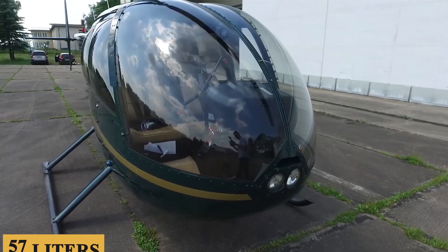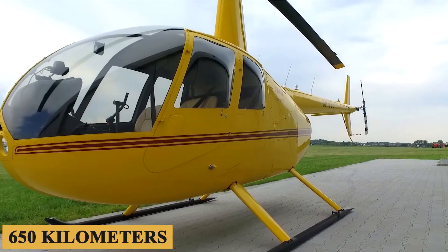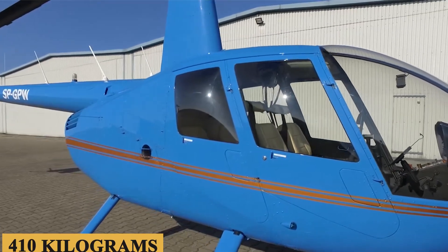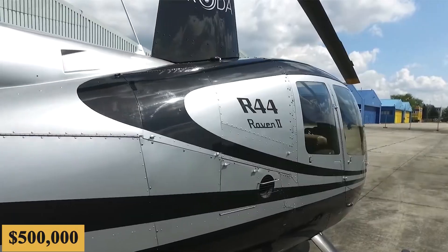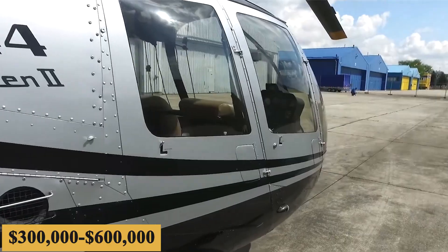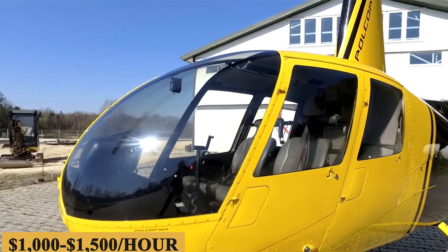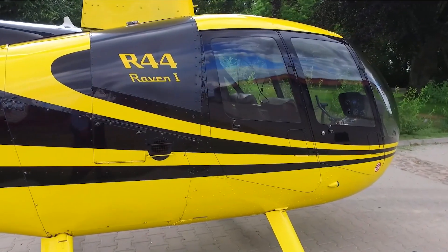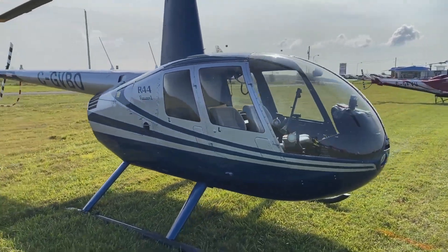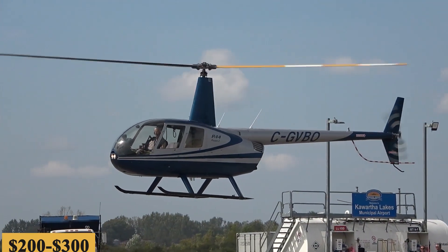The helicopter has a maximum range of 350 nautical miles — 400 miles or 650 kilometers — with a useful load of 900 pounds or 410 kilograms. The base purchase price for a new Robinson R-44 was $500,000 before options, but today prices range between $300,000 and $600,000, and the charter price is estimated at $1,000 to $1,500 per hour. Prices will vary depending on availability, fuel prices, ground fees, and more. The annual fixed cost is roughly $20,000 to $40,000, while the average hourly operating cost is estimated at $200 to $300.